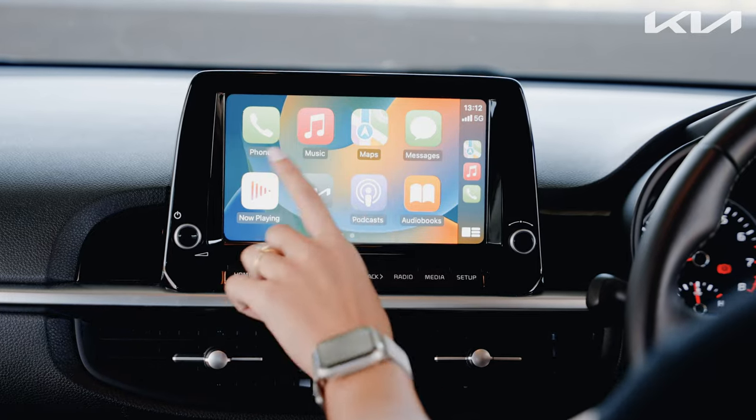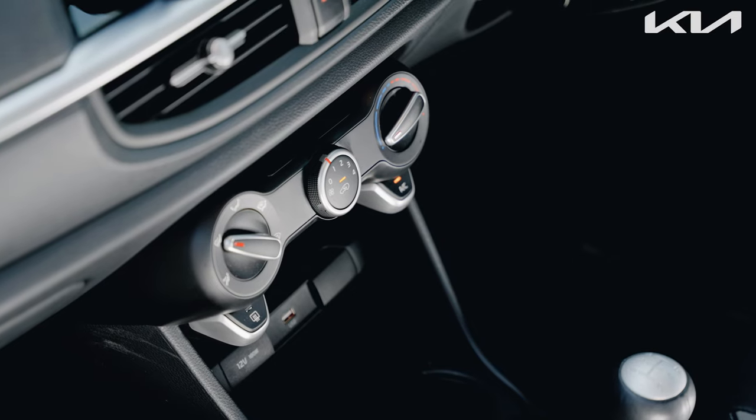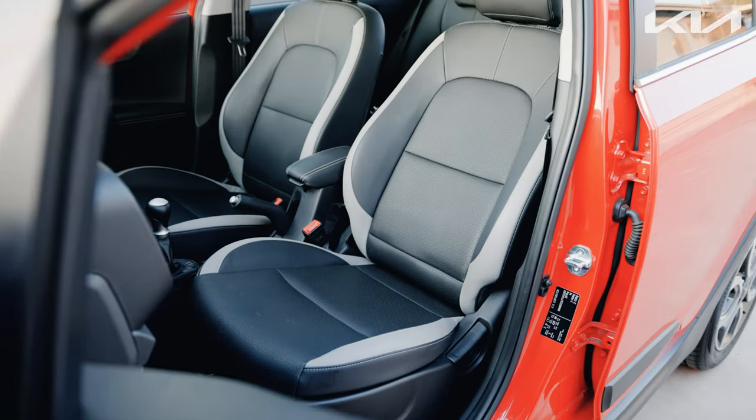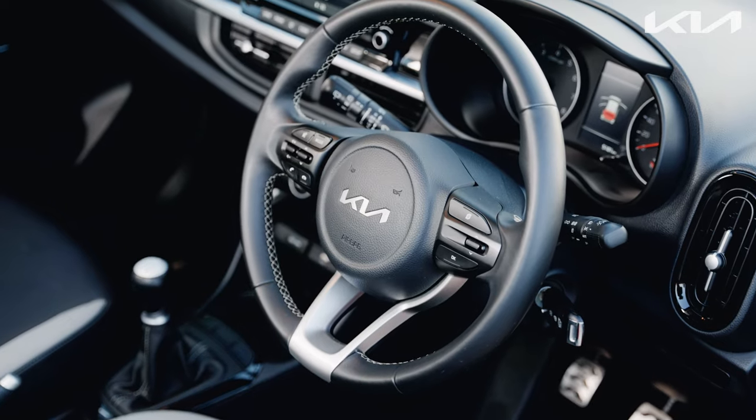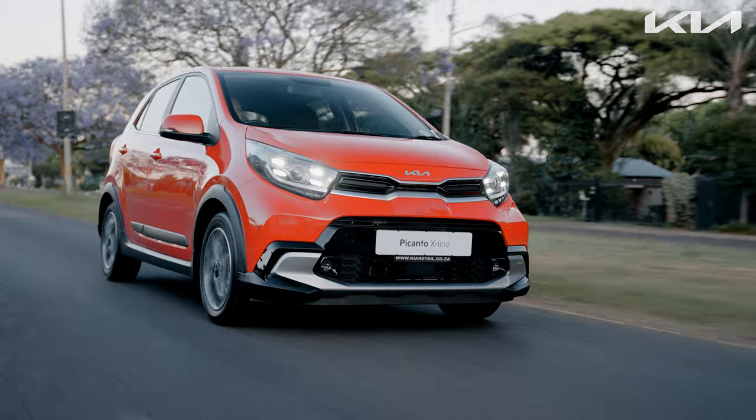The inclusion of convenient features such as Apple CarPlay and Android Auto connectivity, air conditioning, power windows, leather upholstery, and a multi-function steering wheel added a layer of comfort to my daily drives in the X-Line.